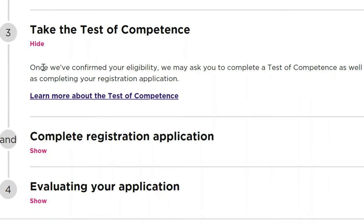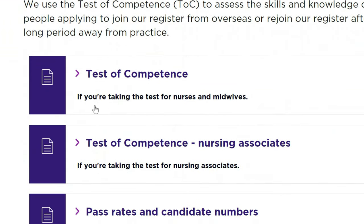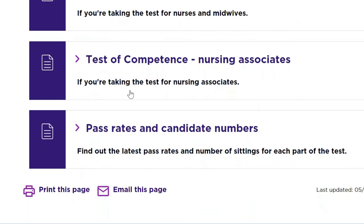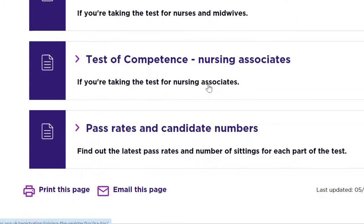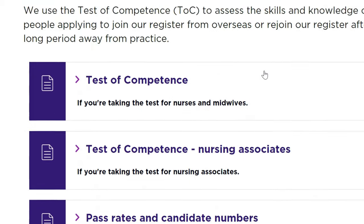Once the NMC has confirmed your eligibility, they may ask you to complete a test of competence as well as completing your registration application. If you want to learn about the test of competence, you can click on it. The section covers information for nurses and midwives as well as nursing associates, and you can also find out the latest pass rates and number of sittings for each part of the test.